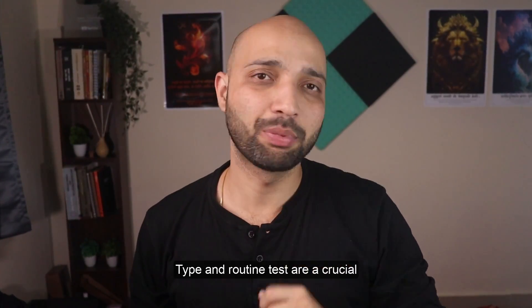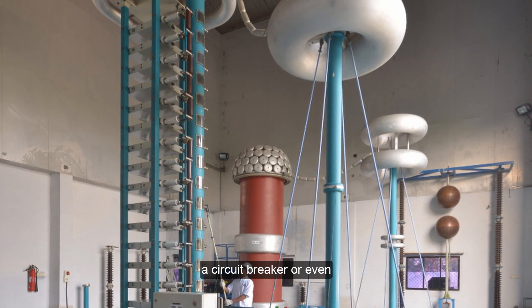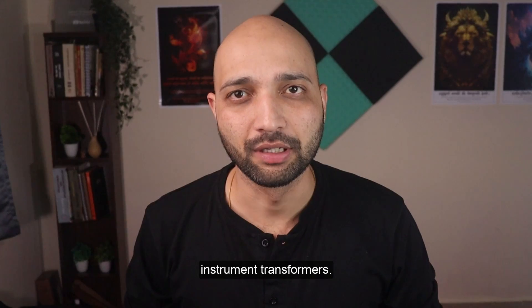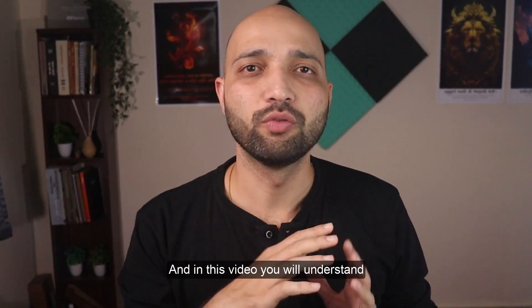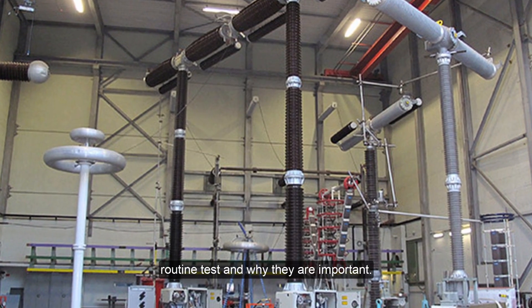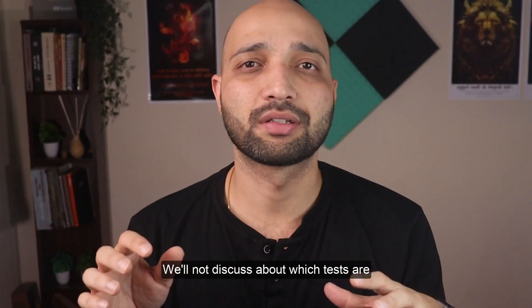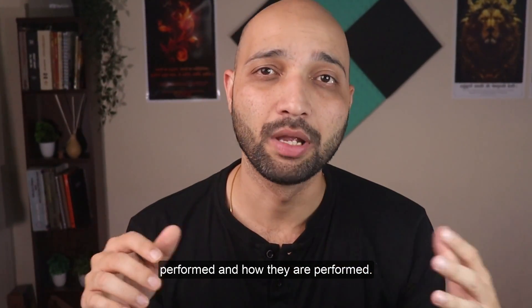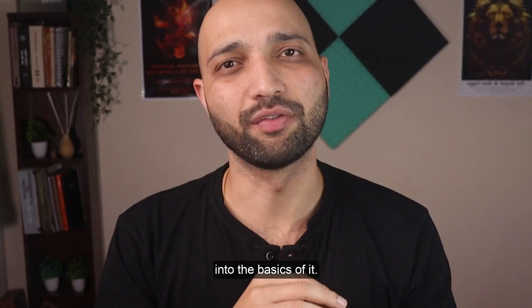Type and routine tests are a crucial part of any electrical equipment — it can be a transformer, a circuit breaker, or even instrument transformers. These tests are really important, and in this video you will understand the very basics of what type test and routine test are and why they are important. We will not discuss which tests are performed and how, rather we are going to deep dive into the basics of it.